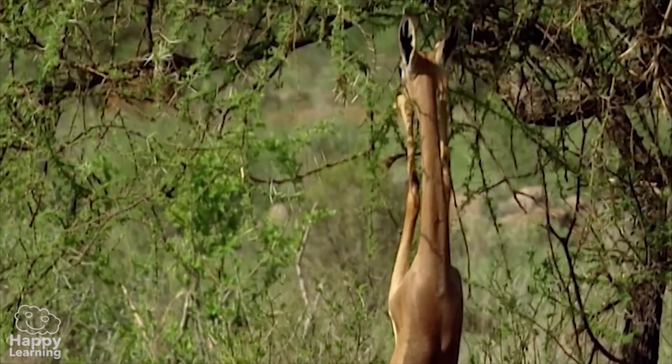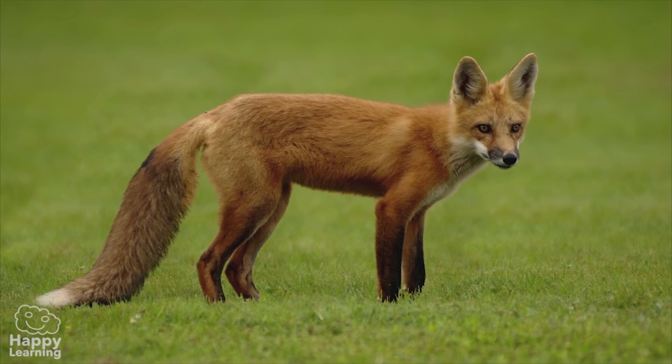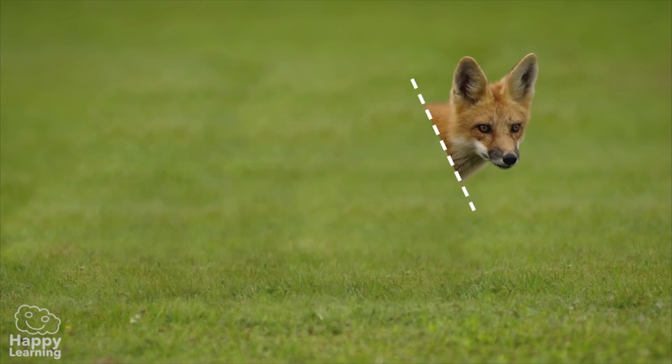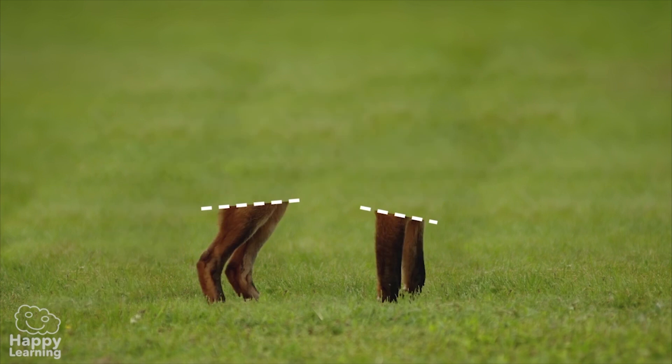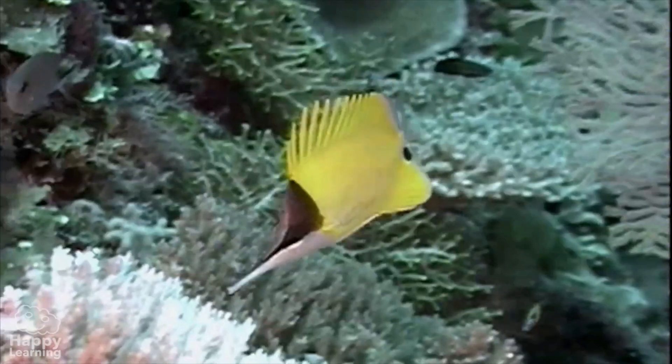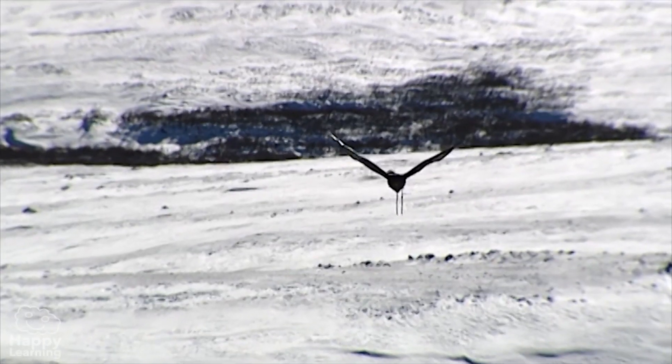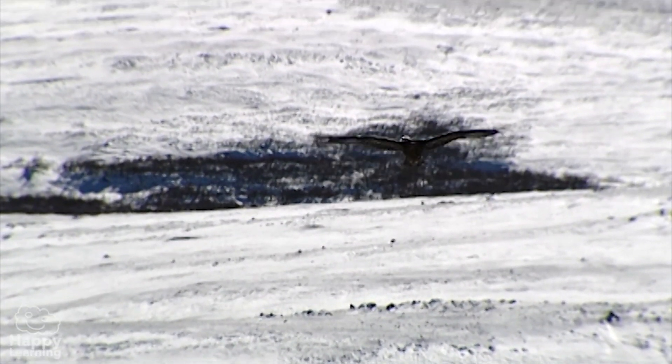Vertebrate animals' bodies are divided into the head, the torso, and the limbs — yes, the head, the body, and the arms and legs. Some vertebrates are aquatic, like these fish. Others are terrestrial, like this bear. And others fly, like this eagle.